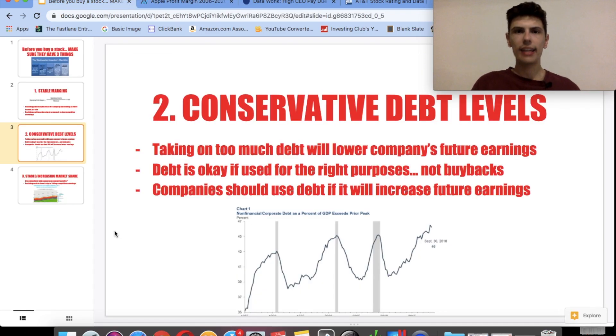Now let's go to the second very important item you have to look at before you buy a stock: the debt levels. The bottom line about debt is that taking on too much debt will lower the company's future earnings. A lot of new investors don't realize this — they see a company taking on debt to buy a factory or buy back shares and think that's good. But what the company is basically doing is borrowing from their future selves, because eventually they're going to have to pay back that debt.